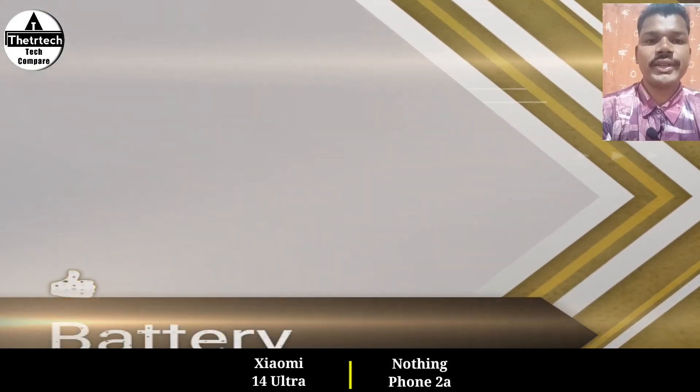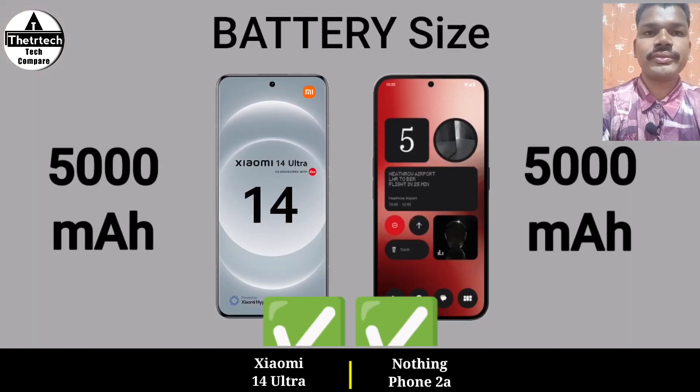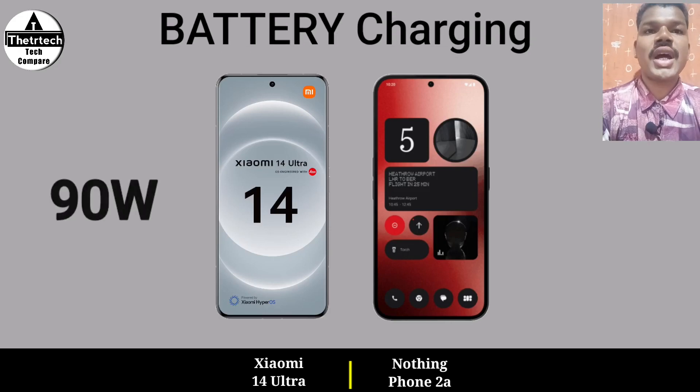Battery, battery size, and battery charging.